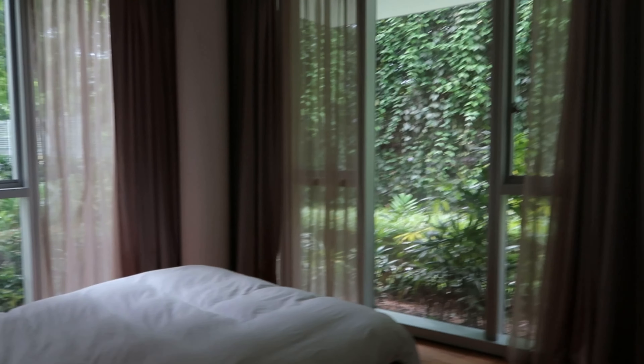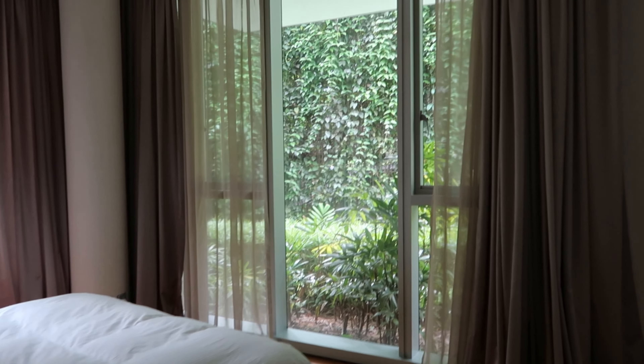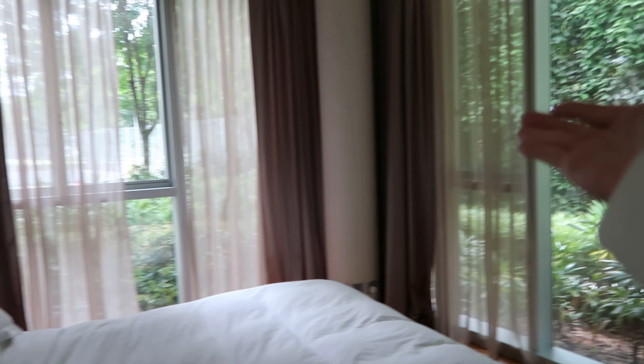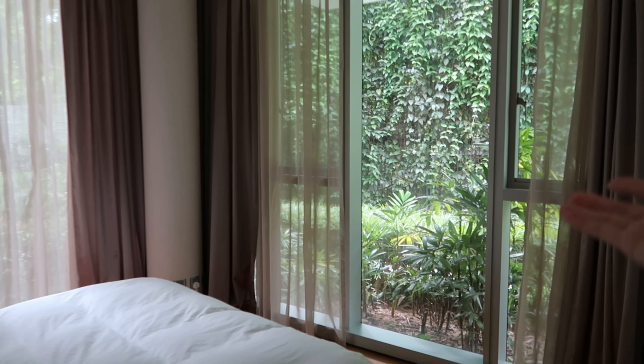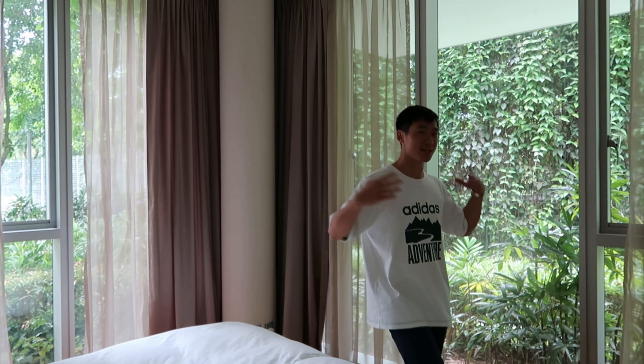This is our master bedroom and I really love it. There's so much greenery around — when you wake up facing greenery it feels like a resort. I never thought we would like the ground floor, but it's just different, you know. It's really nice and spacious, and we actually have really high ceilings — we'll show you that later.